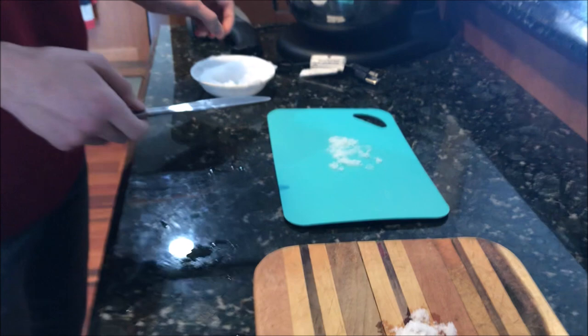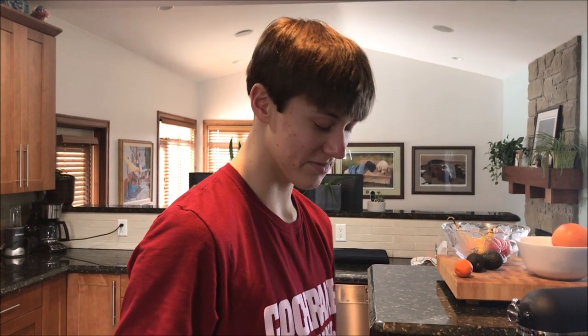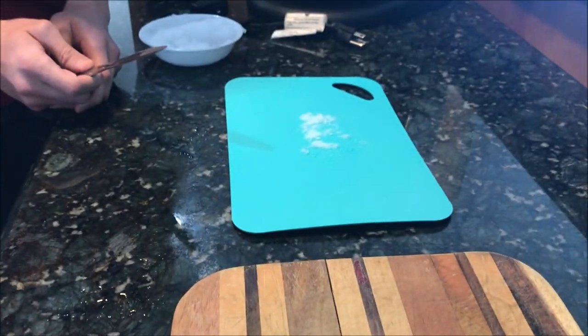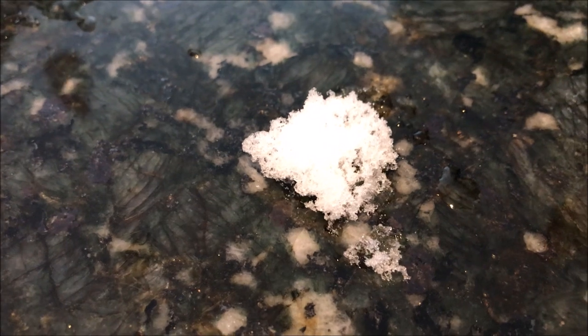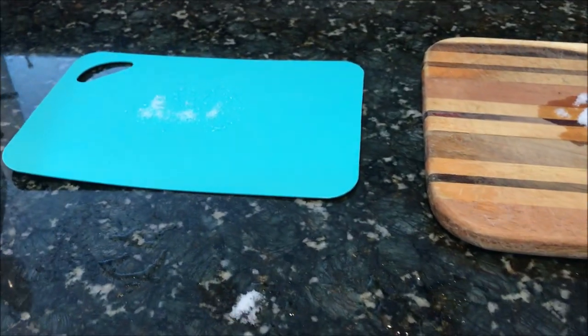The counter snow is already all gone while the plastic and wood still have snow on them. The counter has a higher heat transfer coefficient — it's a bad insulator, so it sucks energy out of the snow quickly and melts it fast. The plastic and wood have lower heat transfer coefficients, so the snow melts much more slowly on those surfaces.